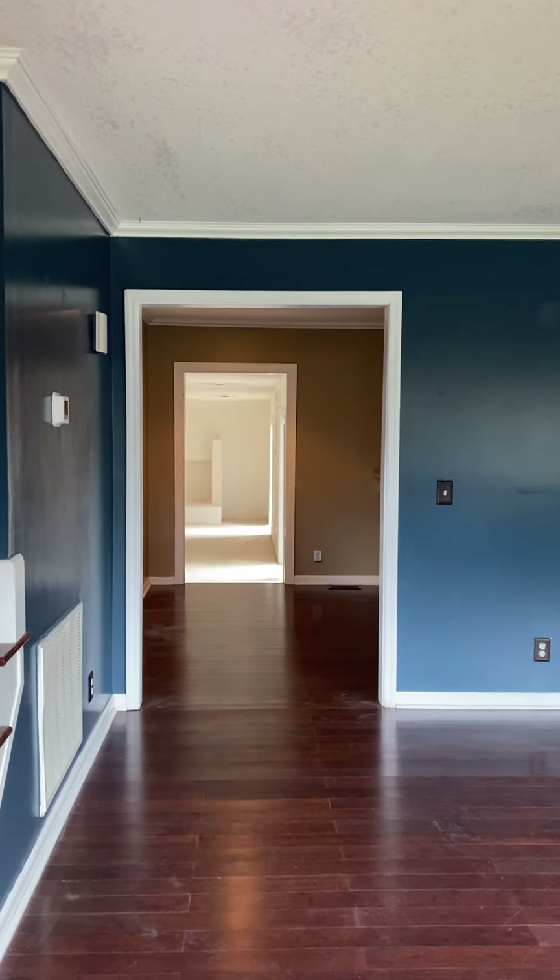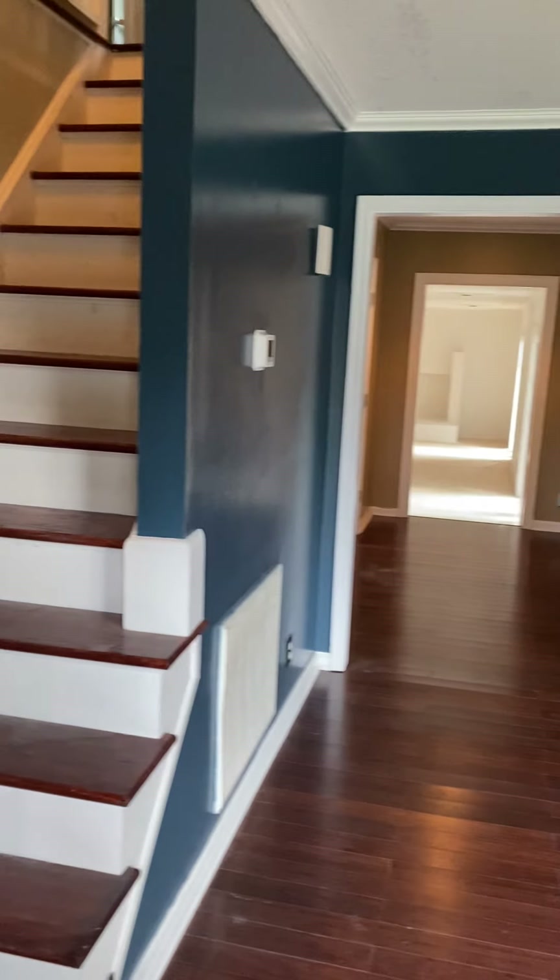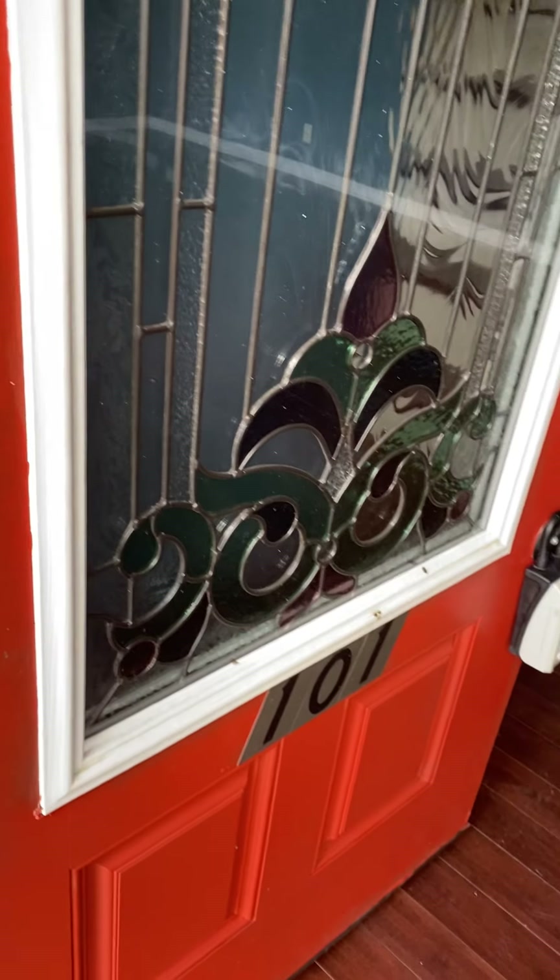This house is simply amazing. As you walk in the front door — and might I add, look at this front door. This front door is absolutely beautiful.